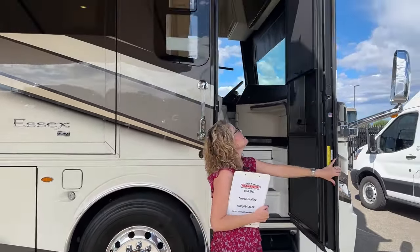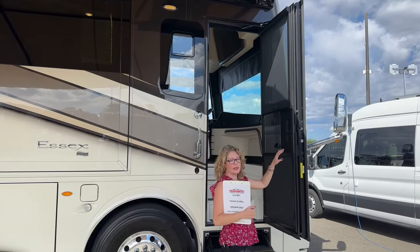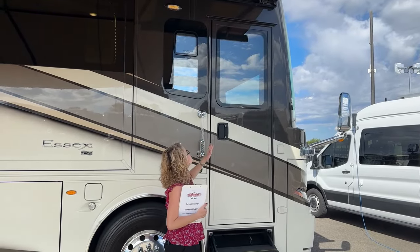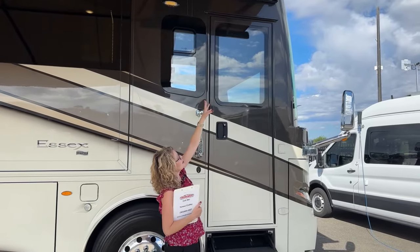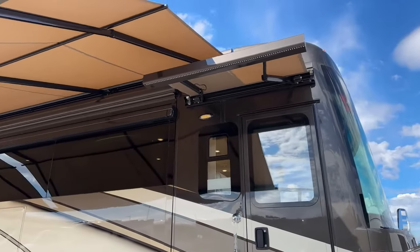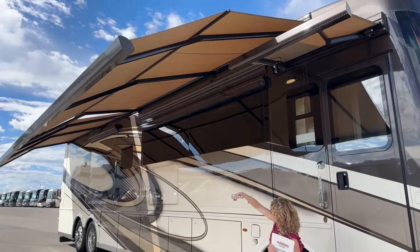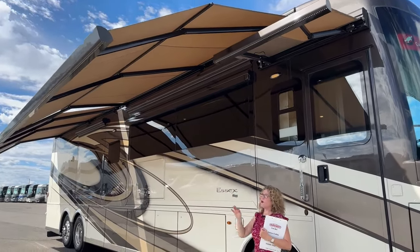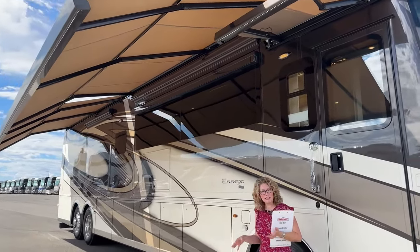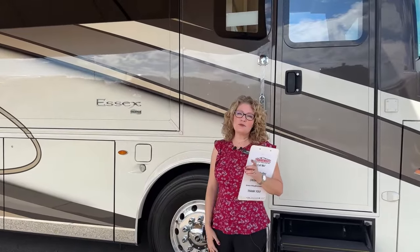We have the entry awning out right now with pretty LED lights underneath. We also have the main two Girard Nova awnings, which come down and then have a second stage that extends down further — really beautiful and great at keeping the sun out. They go all the way to the end of the coach so you have a large shaded area to hang out in.